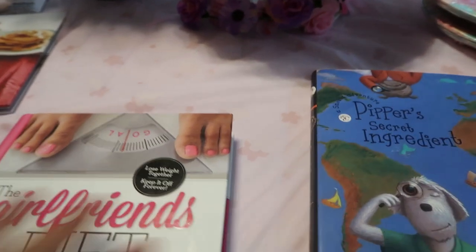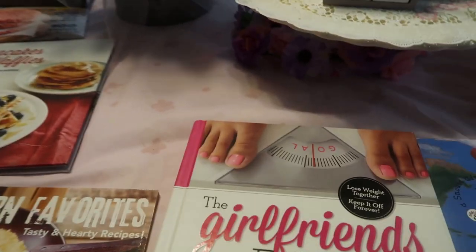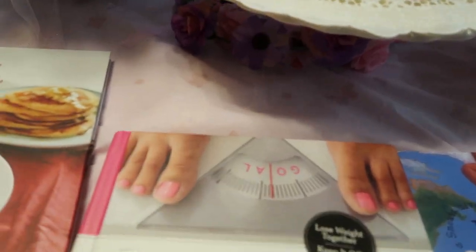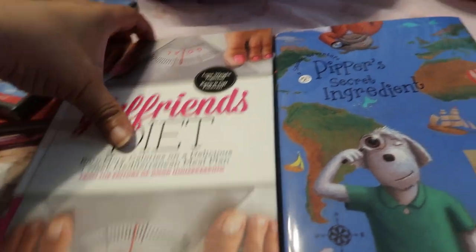Next we have these awesome books. Look at all the books I've gotten from the Dollar Tree! Please do not sleep on the Dollar Tree when it comes to books — and little movies too. Let's go through these really quick.